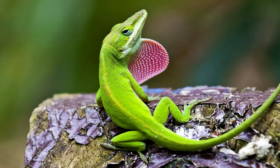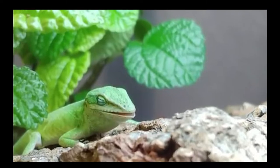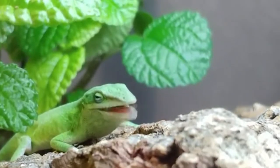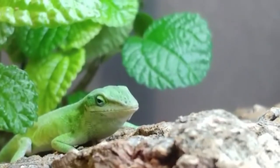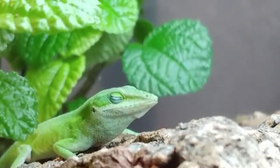The green anole is a type of lizard whose characteristics make it a very unique animal. Often known as a false chameleon for its ability to change color depending on temperature or mood, green anoles molt several times during their life, and are most developed during the first year.